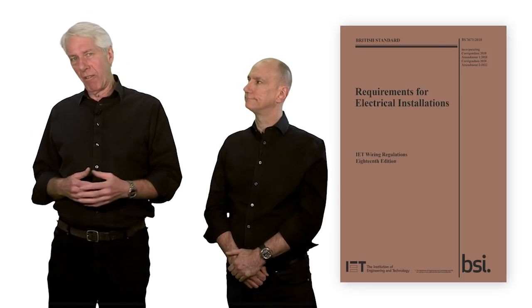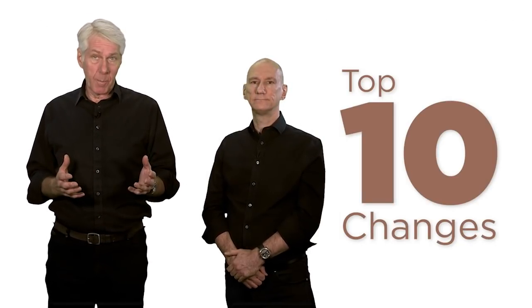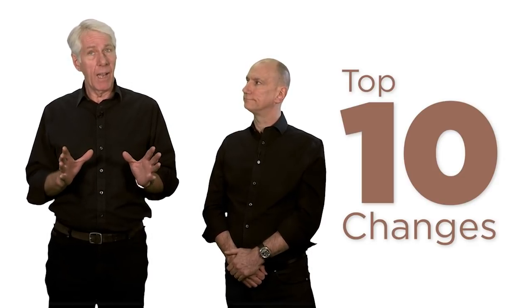In this, the first of our new series of Regs in Brief, we're going to point out the top 10 changes in Amendment 2 of the 18th edition that are most likely to affect your current electrical work.